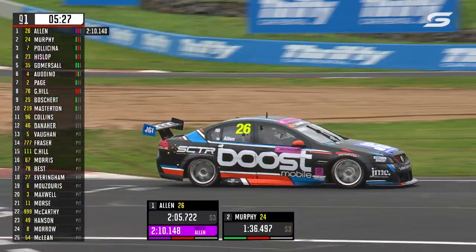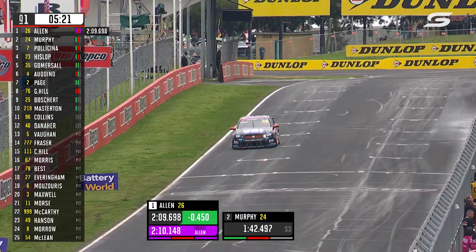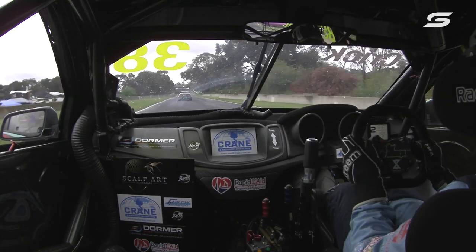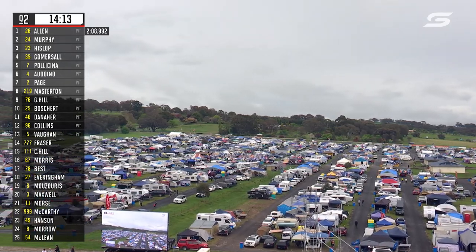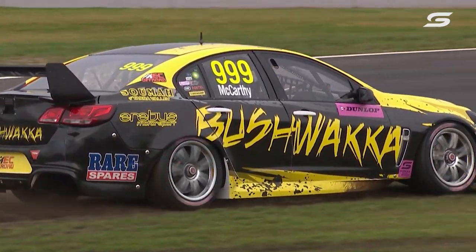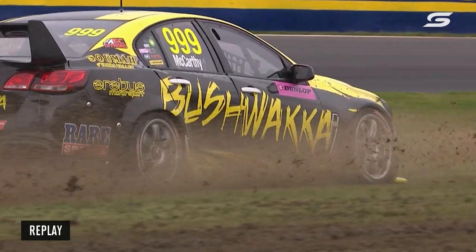He got down into very quick lap times — 2:07.4 yesterday — and I'm not quite on that speed right now, but a 2:09 is healthy; that's where the speed was a couple of years ago. Did you see Zane Morse's tyre trolley? There were some slicks marked up with a pink marker to reflect the colour of his car, reading 'real men wear pink shirts.' We might see quite the track evolution here as the Bushwhacker car splashes its way through the mud.